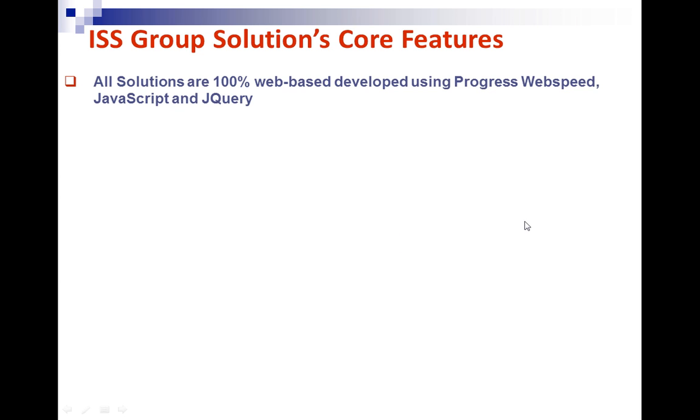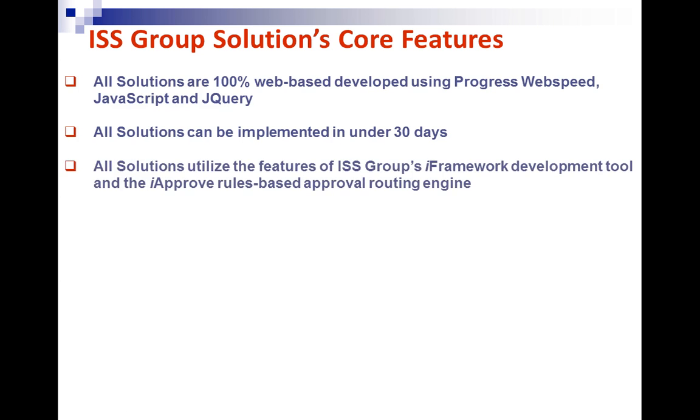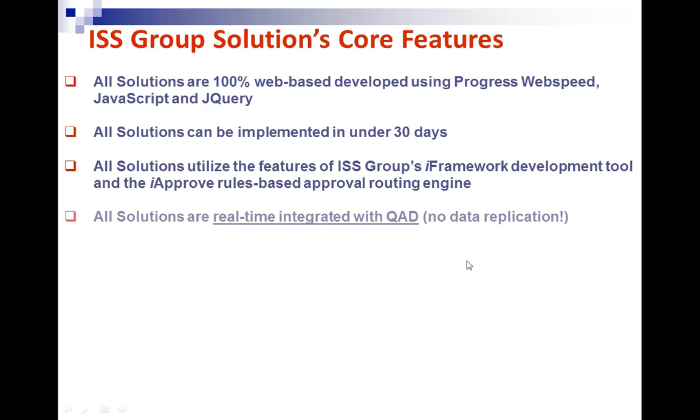The first thing I want to talk about is what all of our solutions have in common — our core features. All of our solutions are 100% web-based, written in Progress technology Progress WebSpeed, with the user interface developed in JavaScript and jQuery. All of our solutions can be implemented in under 30 days — we've had clients implement in less than two weeks. They're very plug-and-play, utilizing our iFramework development environment and iApprove rules-based approval routing engine.